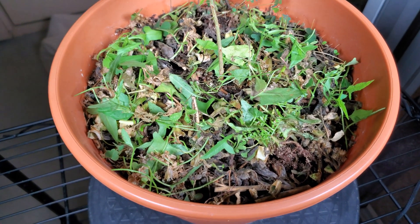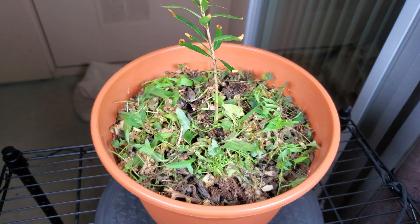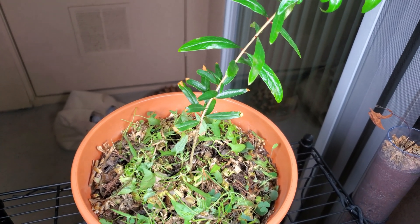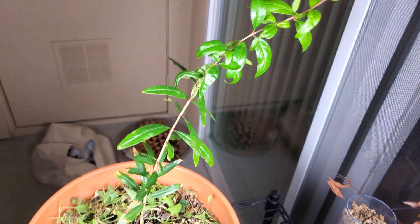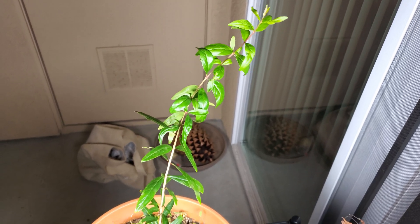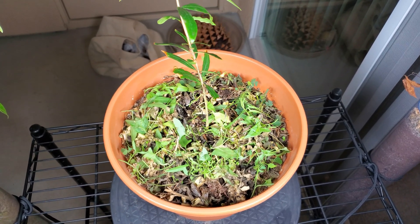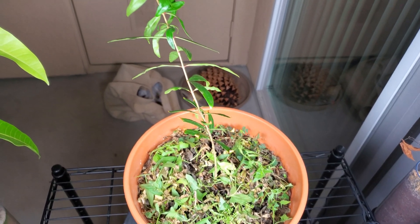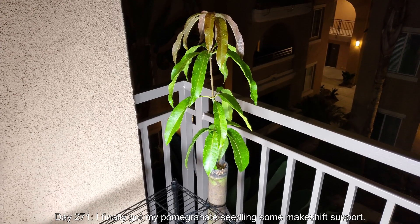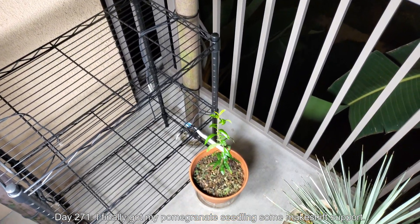I slaughtered everything — just tore it all up. I muted the audio not for effect but just because there was some road noise that was unpleasant instead of the relaxing chorus of crickets. With all the weeds decimated, this plant should do pretty well over time, though I still haven't ruled out chemical fertilizer.